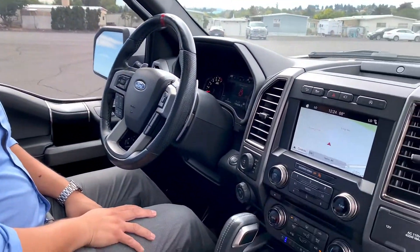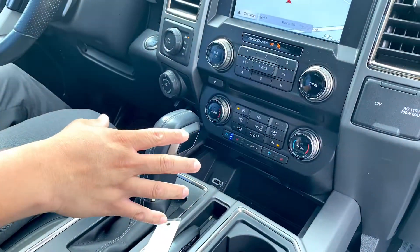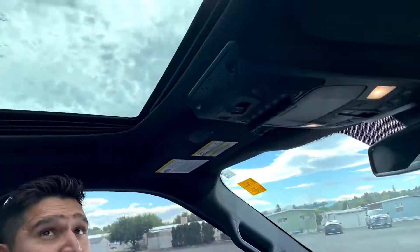As we sit inside the truck, you can see that this thing is incredibly equipped. It's got a heated steering wheel, heated and cooled seats, and a full panorama vista roof so you can have a clear view of the night sky or the day.